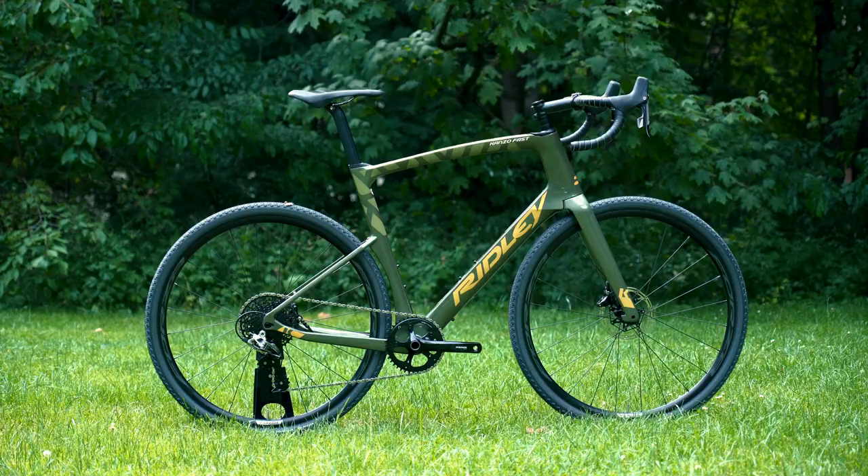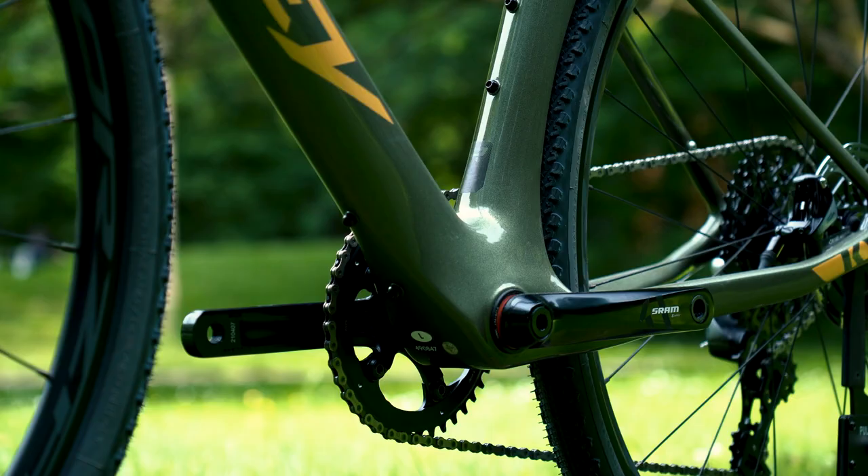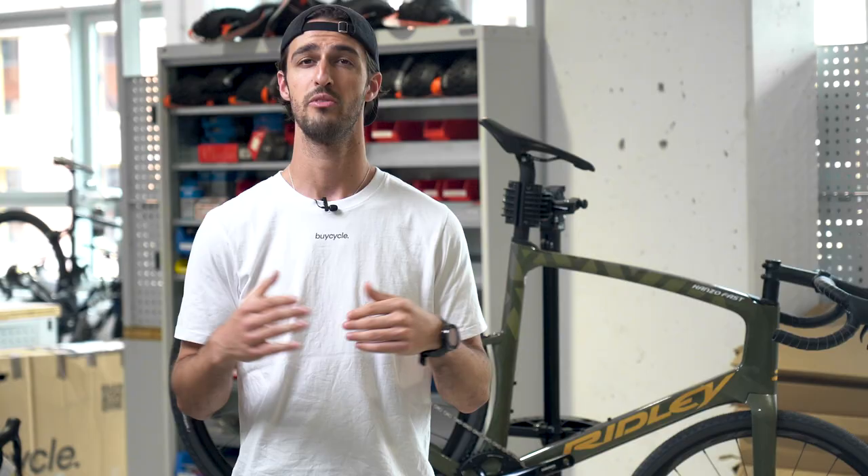The frame itself is constructed with high-end 24T, 30T, 50T, and 60T Torayca carbon fiber. This allows Ridley to make the bike stiff in certain areas while also being comfortable, without using too much material and therefore reducing the weight. This stiffness is especially noticeable in the thick bottom bracket region, which provides efficient power transfer when pedaling.